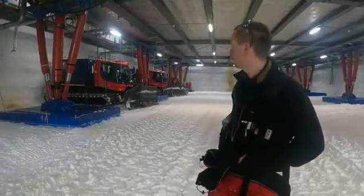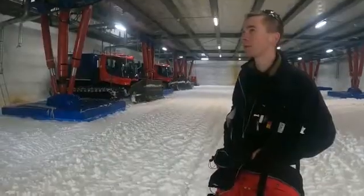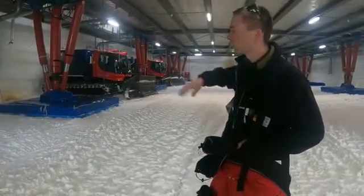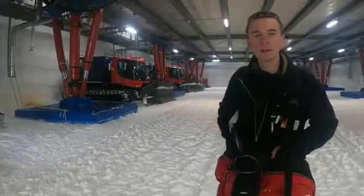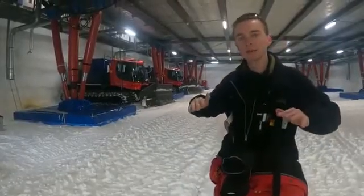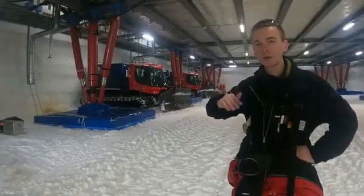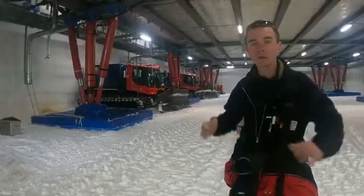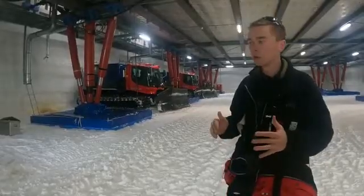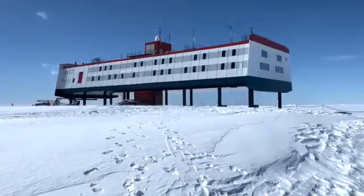We are in the basement of the Neumayer Station — probably one of the most important places in the station. This is where they keep all their piston bullies, but more importantly these hydraulic pumps and hydraulic poles. The entire station rests on these, and they can adjust the elevation because every year there's a snow accumulation of one meter, so every year the station has to go up by one meter.